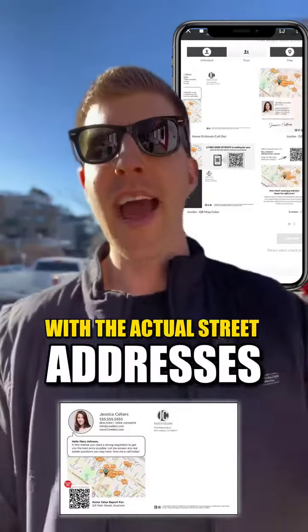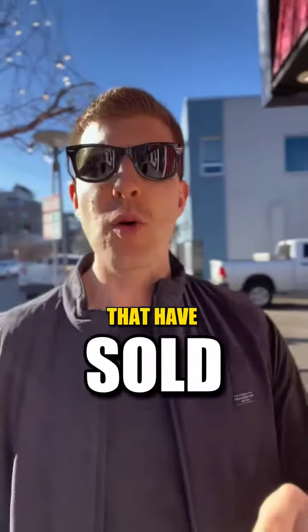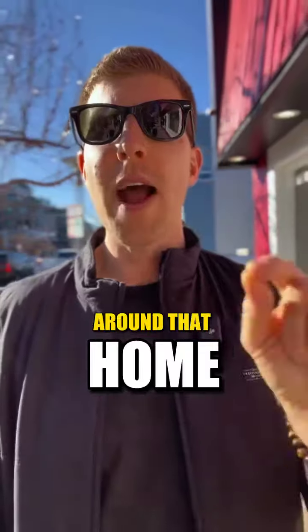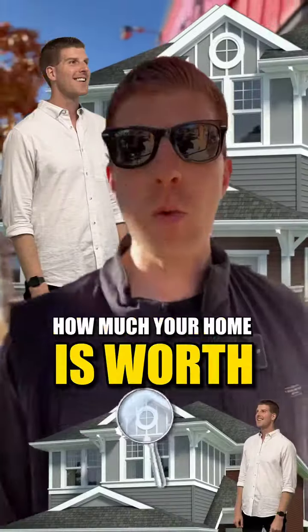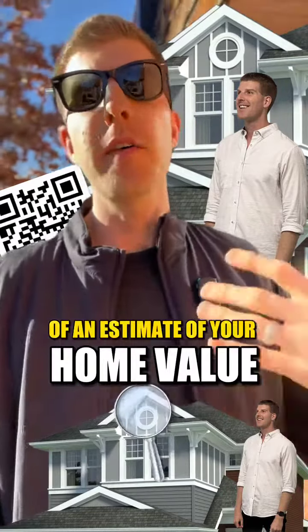There's a map with the actual street addresses, and around that map are properties that have sold within the last 12 months around that home. And then it can say something like, 'Hey Jared, are you curious how much your home is worth? Scan this QR code to get an estimate of your home value.'